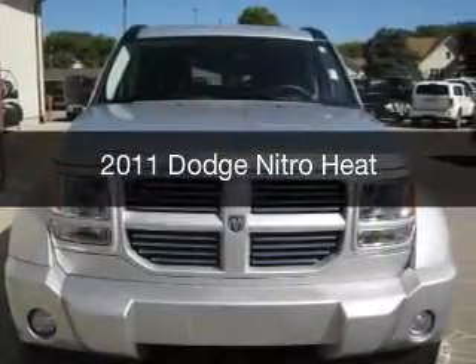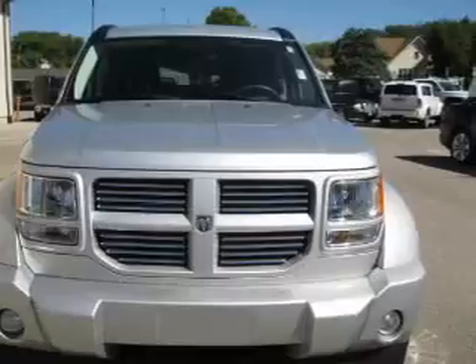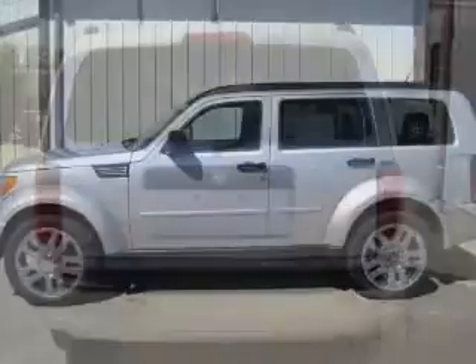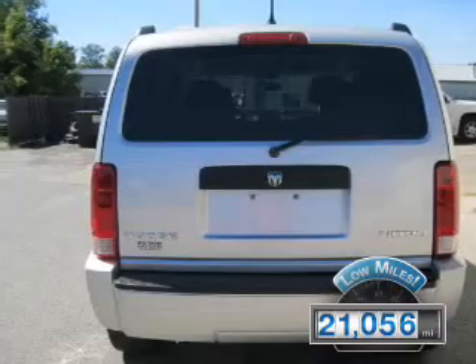This is a used 2011 Dodge Nitro — grab life by the horns — powered by four-wheel drive, a 3.7 liter six-cylinder engine, and an automatic transmission. With fewer than 25,000 miles, this vehicle has a long road ahead.